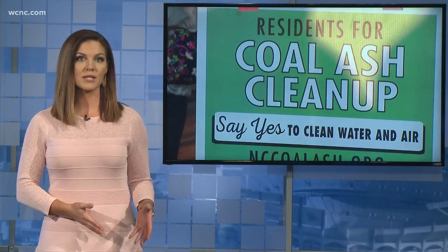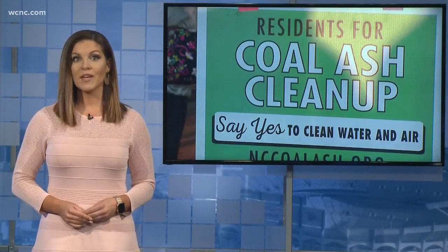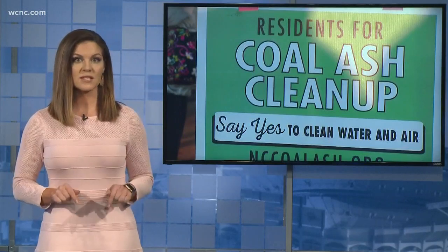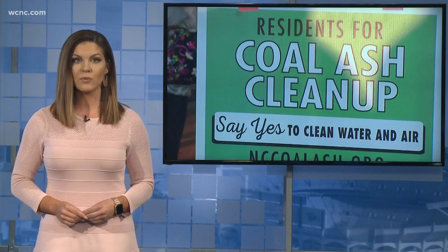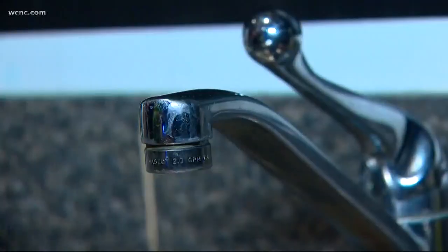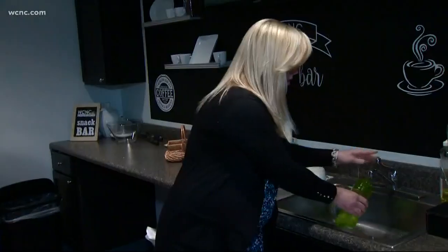Many residents around Lake Norman are concerned the coal ash could be contaminating their drinking water, but they could be getting some answers starting this week. Residents can have their water tested for free. NBC Charlotte's Ashley Daly joins us with the details. The free water testing begins this Wednesday and is open to anyone on a private well — meaning you cannot be on city water. All you have to do is collect a sample and bring it to a specific drop-off location.